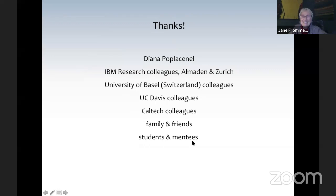I'd like to thank Diana — you're a miracle person in pulling this off. I'd like to thank my colleagues at the IBM Research Labs in Almaden and Zurich, whose studies I showed many results from today, and also the University of Basel. UC Davis were the molecular ink deliverers. Caltech was the DNA origami. And as I'm learning now, without my students and mentees who are giving back to me by teaching me these days, as I hope you all will. Thank you for your attention.